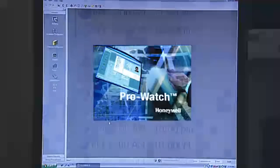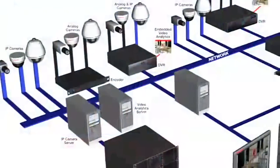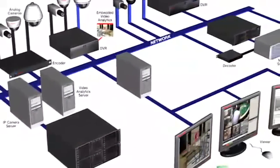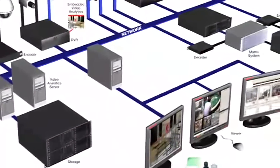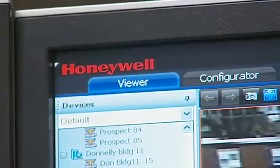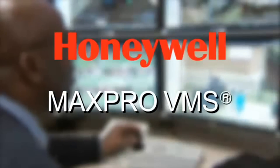From Honeywell's ProWatch access control management to video analytics, MaxPro VMS easily integrates a variety of systems. Now you can mix and match applications within an existing surveillance platform. Trust Honeywell's MaxPro VMS — proven technology that offers a whole new way for managing video security.